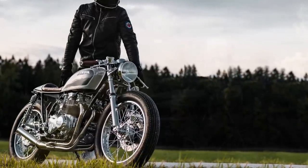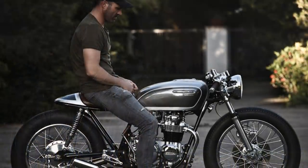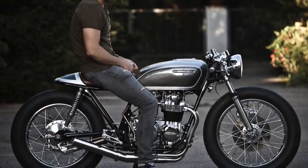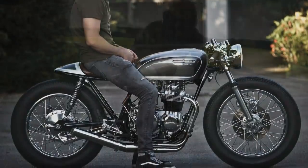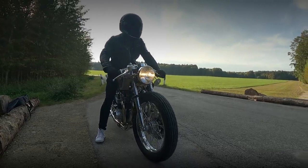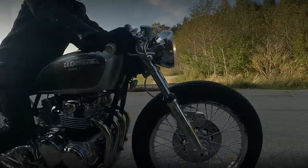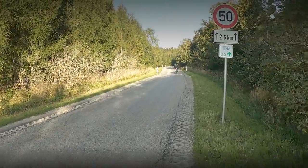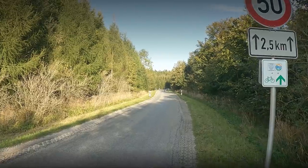He didn't have a workshop and only a small amount of tools, but he had an enormous amount of passion to create a great cafe racer.